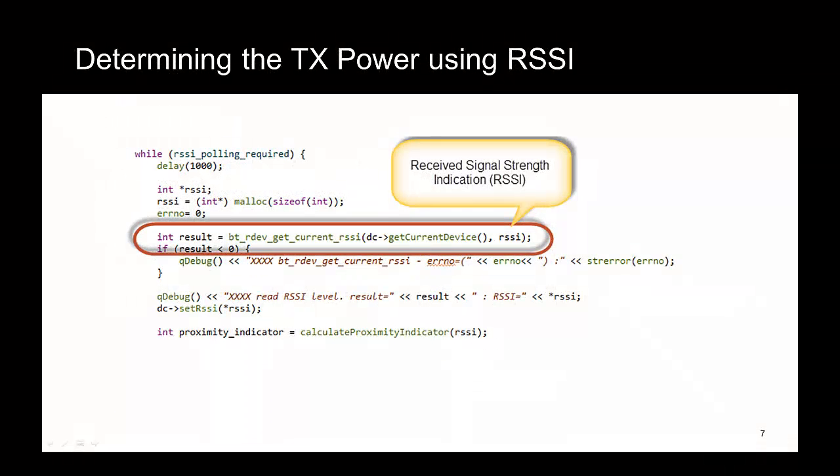Let's now take a look at the core API being used to determine the transmit power of the device. We use the RSSI value — that is, the received signal strength indication value — as a measure of the signal power in dBm. We need to determine the RSSI of the remote device. This is done quite simply using the bt_rdev_get_current_RSSI function. Once you have the RSSI value, you can map that onto the predefined levels established in the settings by the user and get some idea of the proximity of the device — that is, is it near, is it middle distance, or is it far away?